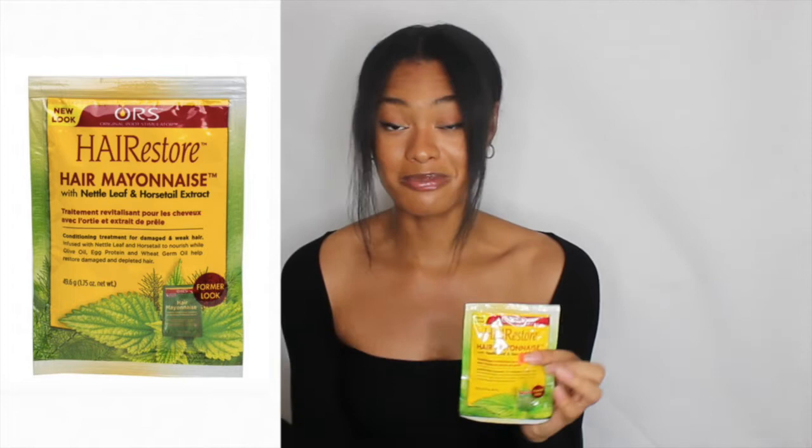This haul is all about trying new products. I got a sample pack — which I probably should have done for a couple of the other items so I could have bought more. This is the ORS hair mayonnaise with nettle leaf and horsetail extract. I actually drink nettle leaf tea — it's supposed to cleanse your blood and help with healing skin. This product is for damaged and weak hair; nettle leaf and horsetail nourish while olive oil, egg protein, and wheat germ oil help restore damaged hair. I'll try this on my next deep conditioning session, though I may need to grab another pack since I'm very heavy-handed with products.